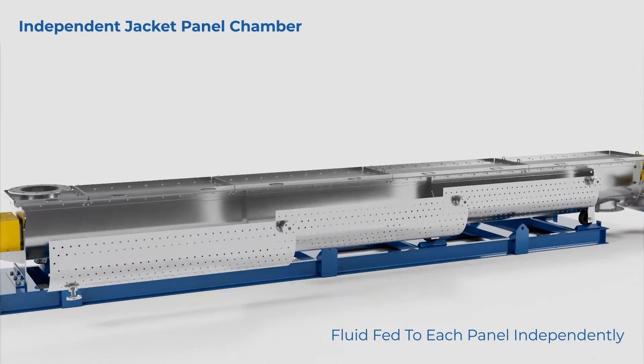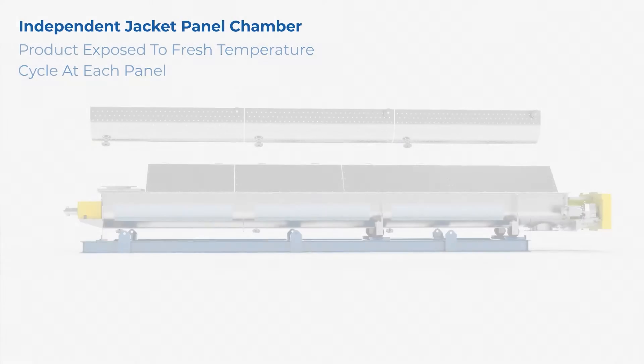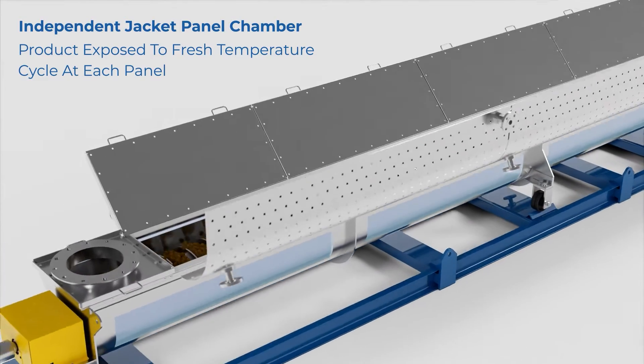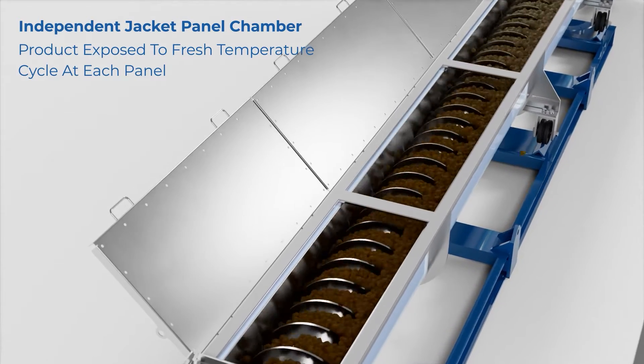S-HAUS unique independent jacket panel configuration, on the other hand, allows for parallel feeds of fluid to each jacket panel. This means your product is exposed to a fresh temperature cycle every time it passes from one panel to the next, consistently and efficiently cooling or heating the entire length of the conveyor.